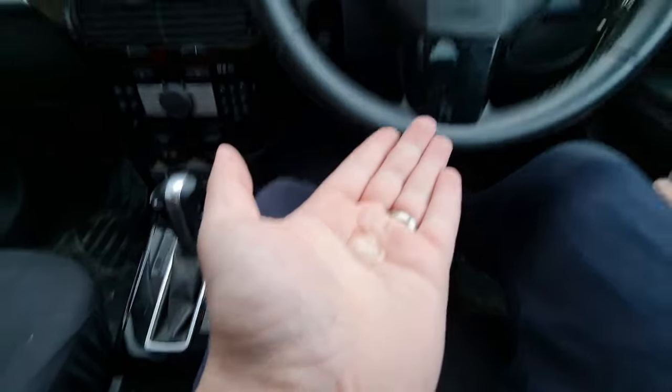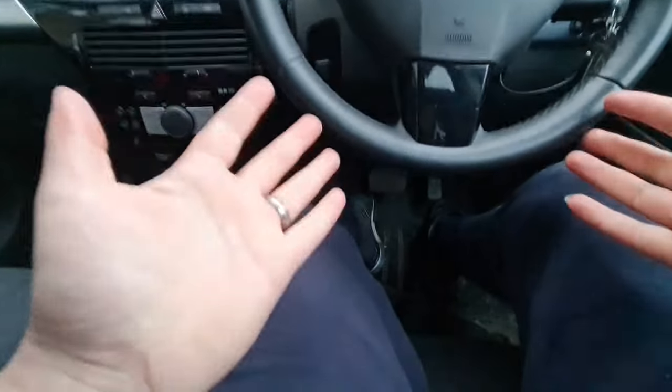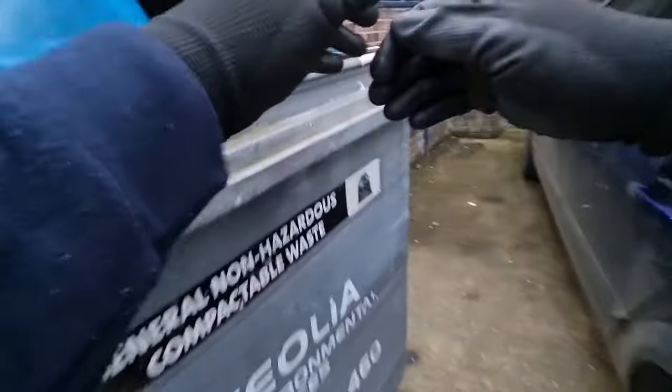I'm not using gloves — quick rub of the sanitiser. Like I say, I normally do, but for purposes of filming I'm just going to be careful and clean my hands afterwards. I'm gloved up this time.